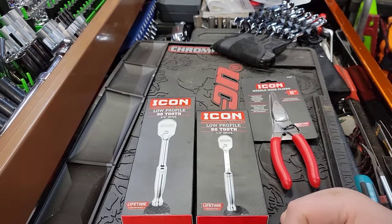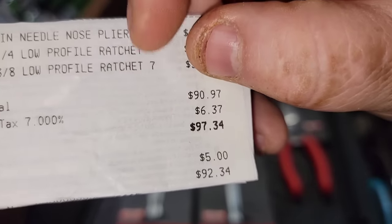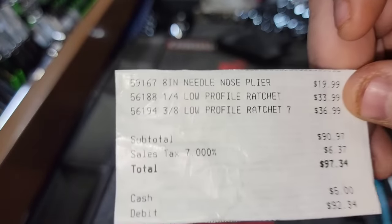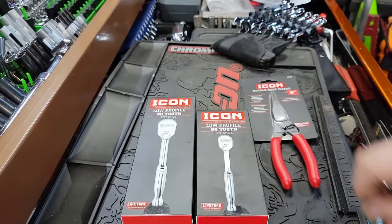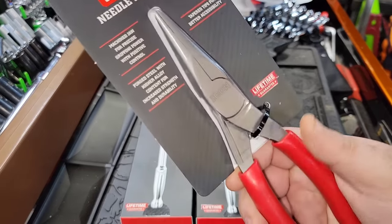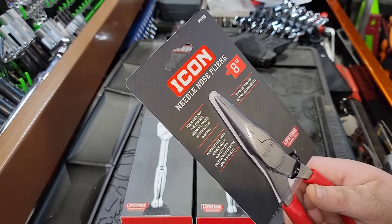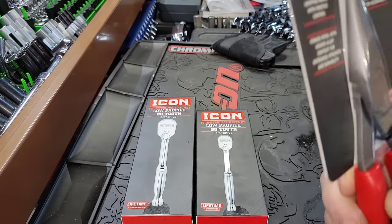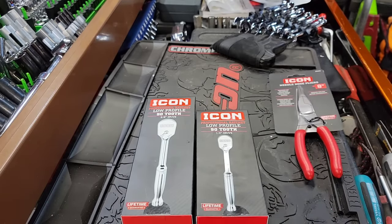Alright, well a couple minutes later — you guys can see I spent $92.34 at Harbor Freight. What I bought was a quarter inch ratchet, a 3/8 ratchet, and the new needle nose Icon 8-inch pliers. Why did I buy these? Because I want to compare them to the Snap-ons. Right off the rip, these handles are definitely not as nice as a Snap-on — they look like the Snap-on but they're not quite as nice.